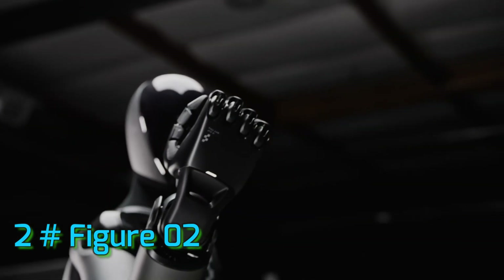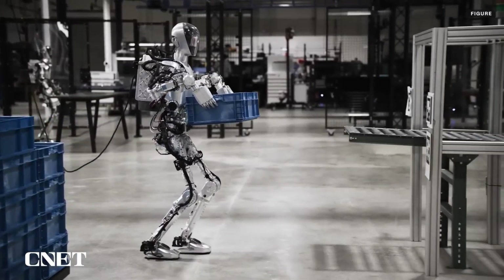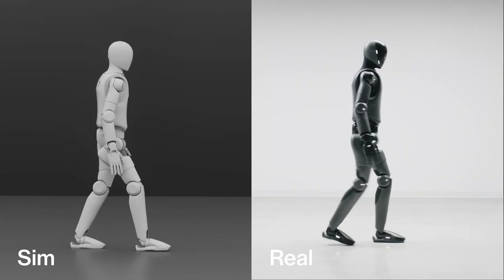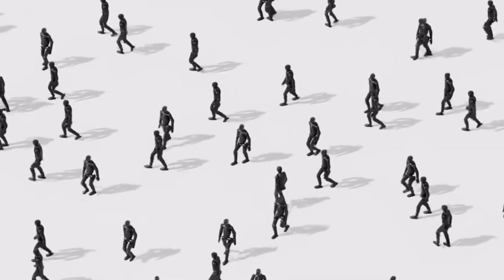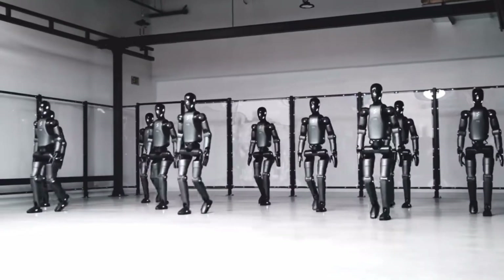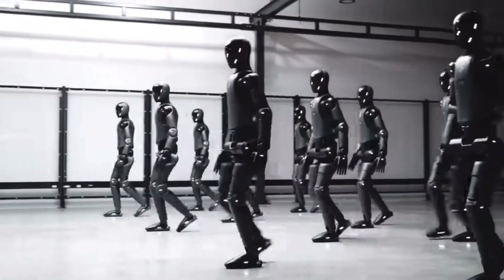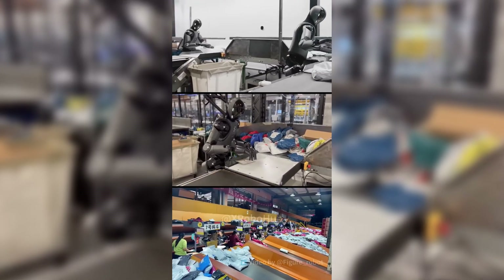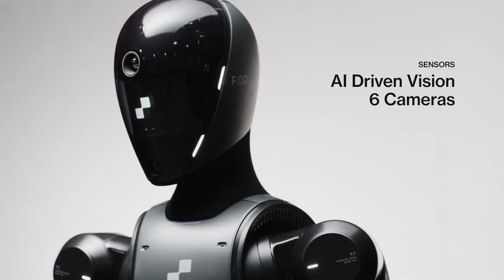Number 2: Figure 02. Building on the foundation of Figure 01, Figure AI unveiled the fully redesigned Figure 02 in August 2024. This wasn't just an iterative update — it was a significant leap towards a production-ready humanoid. The Figure 02 embodies a shift from a prototype to a more refined, capable, and commercially viable robot. In December 2024, Figure AI announced they had shipped Figure 02 units to their first paying commercial customer, marking a critical milestone: revenue generation from actual deployment.